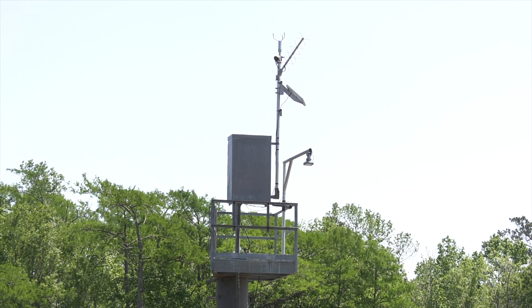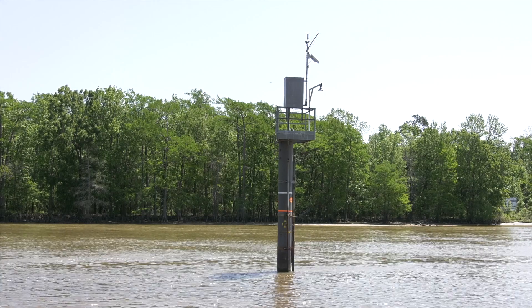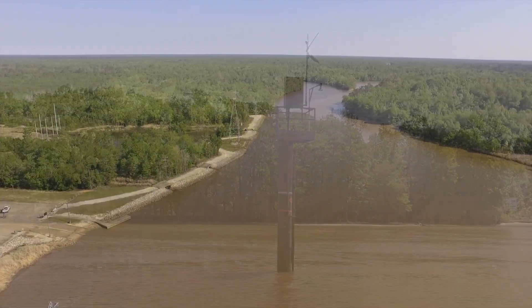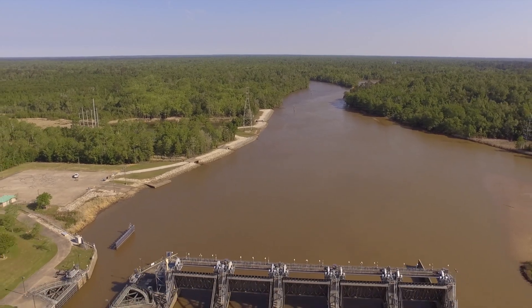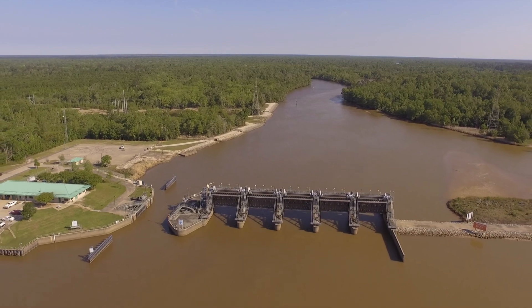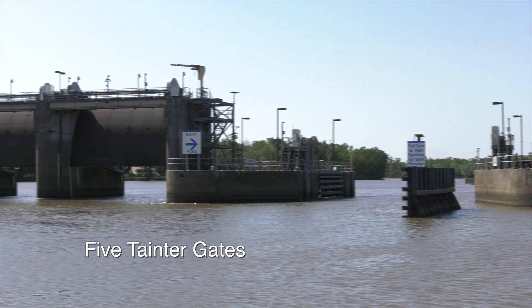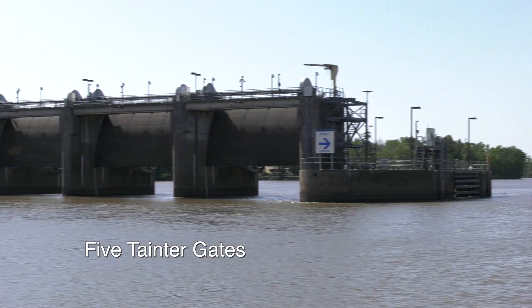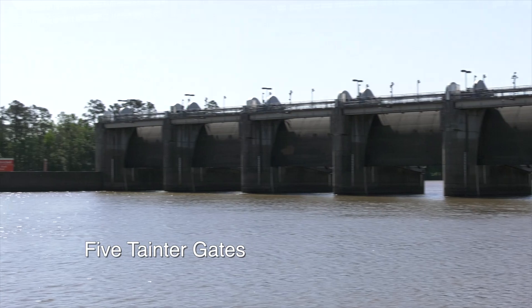Several monitoring stations are located along the river to measure stream flow and salinity. When the salinity reaches a certain level, the barrier goes into operation, passing fresh water to the downstream river and estuary, while preventing saltwater from moving upstream and contaminating the water supply. The saltwater barrier is constructed of five tainter gates that can be raised or lowered individually to the bottom of the river.